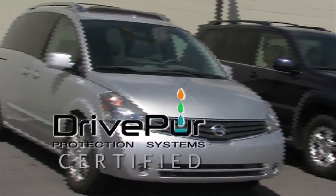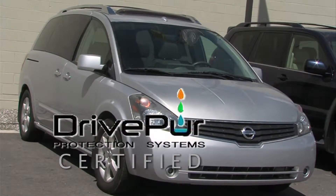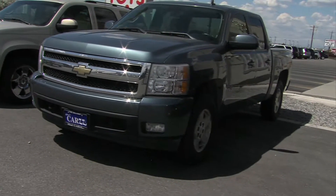Plus, Utah Cars exclusively offers the only certified DrivePure vehicles in Cache Valley. Certified DrivePure cleans all germs and bacteria from previous owners. So come see the superior team at Utah Cars today.